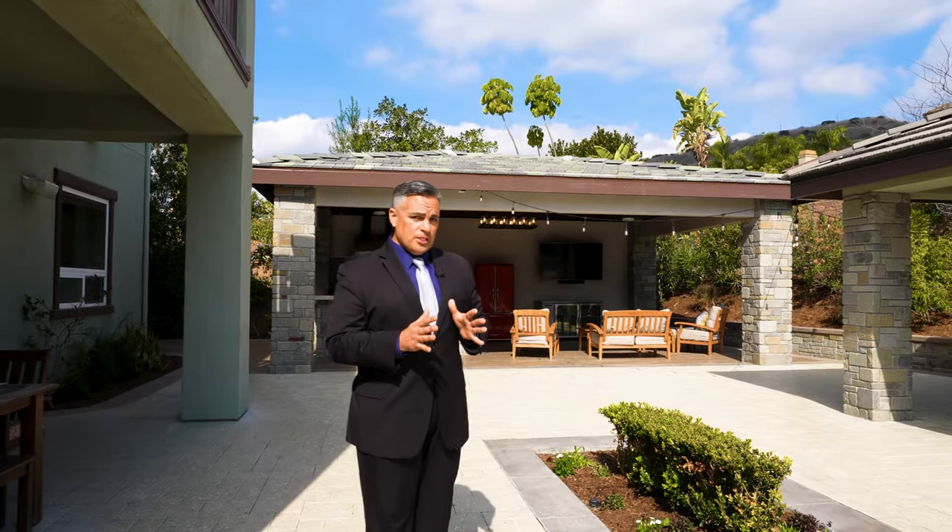If you're interested in viewing this beautiful property, give me a call direct or go online at jamesfestini.com. I guarantee you this gorgeous Kerrigan Ranch property is not going to last very long. Thank you and have a great day.